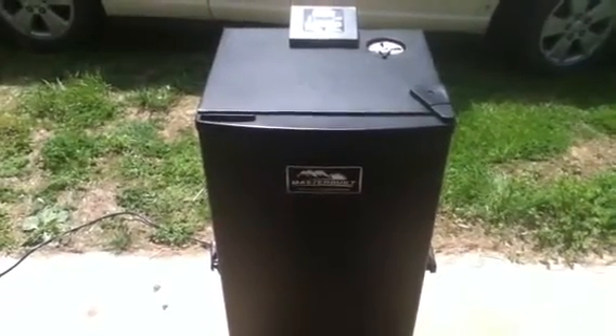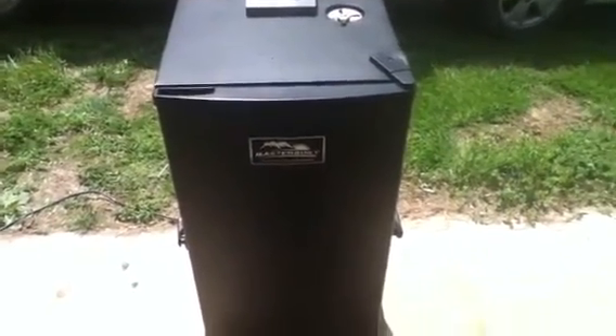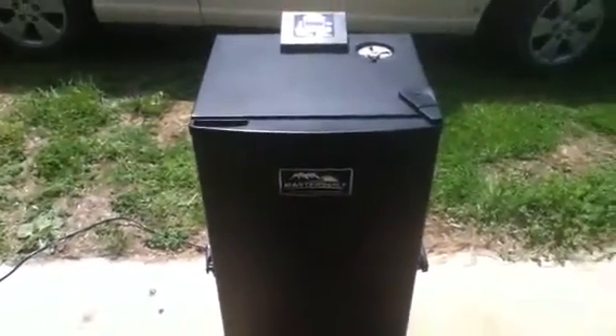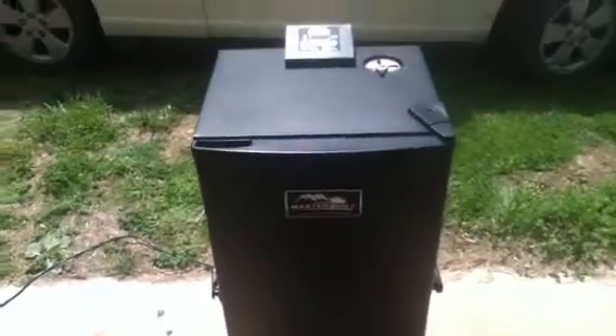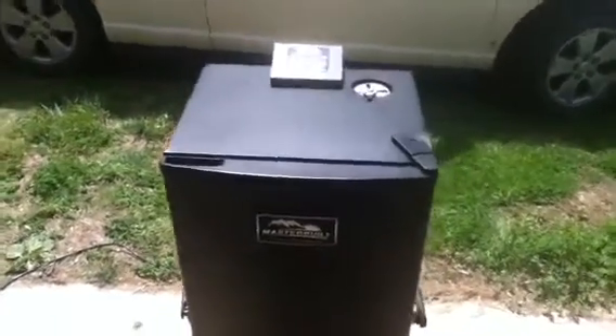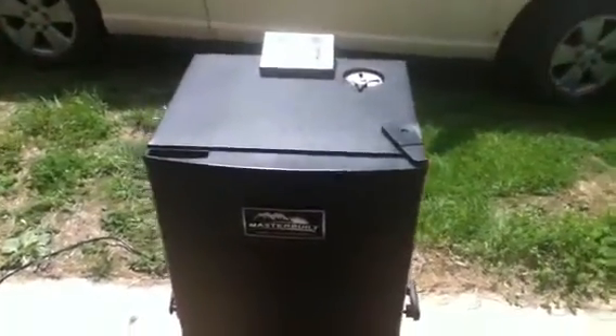What up YouTube, Pumpy Man here. Sorry for all the roosters — I'm down here at my sister's in Kentucky and the neighbors have quite a few roosters and they're always going nuts like all hours of the day. I'm pretty sure you can hear them, but yeah, I just got down here and I brought this with me.